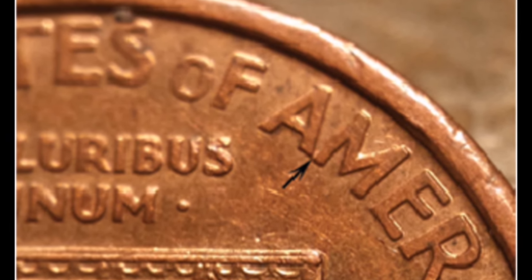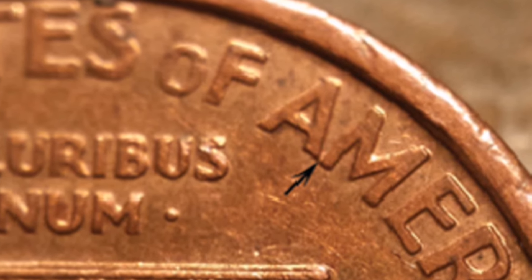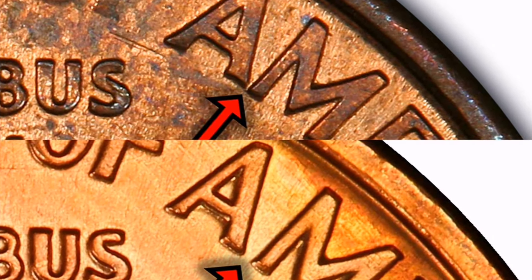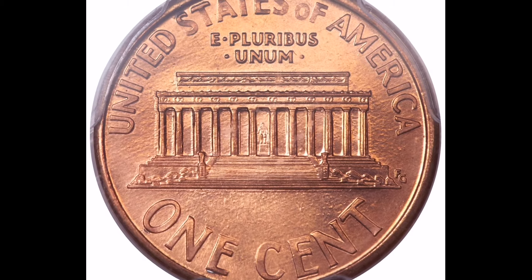Value: depending on elements like condition, scarcity, and demand in the coin market, the 1992 Close AM penny may have a different value. Coins with mintage faults and rare variants are frequently highly prized by collectors of pennies. Coin aficionados are always on the lookout for unusual varieties and errors, which is why variants like the 1992 Close AM penny are subjects of curiosity and research.